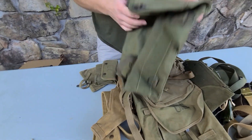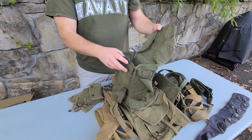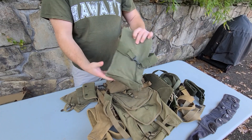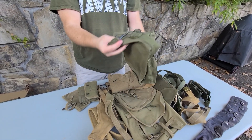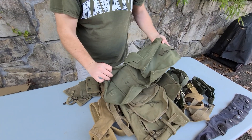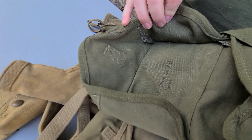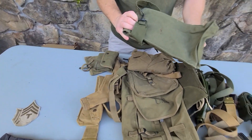We've got either an ammo bag or just a general purpose bag. I think the designation is like an M1 bag. You usually have a shoulder strap that goes on there, and this one's from 1944. I'd say it was probably never used — it's just gotten a little beat up over the years.